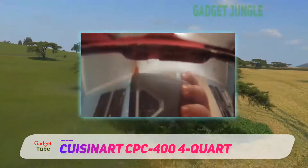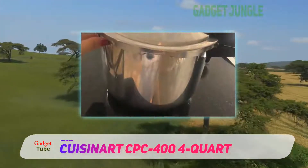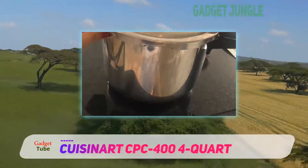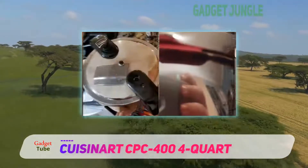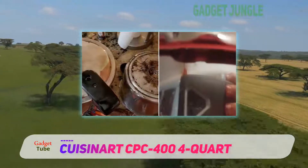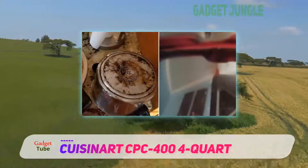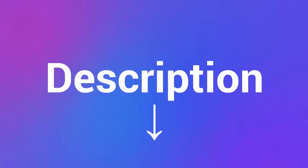The lid stays locked until pressure is released. An LED countdown display lets you see at a glance how much time remains, and a 99-minute timer is ample for any pressure cooker recipe. Add this smart little pressure cooker to your home and you will quickly wonder how you ever lived without one. Check out the description for more information and the latest price.